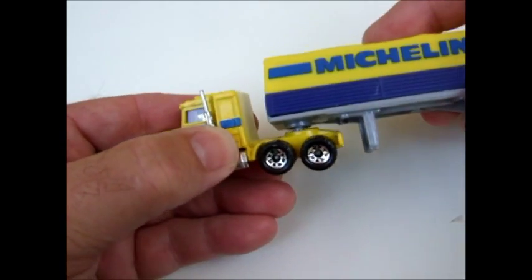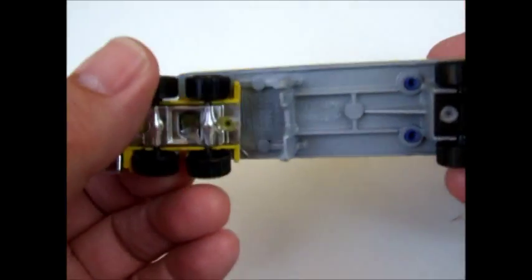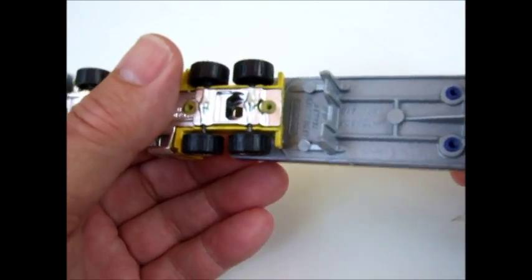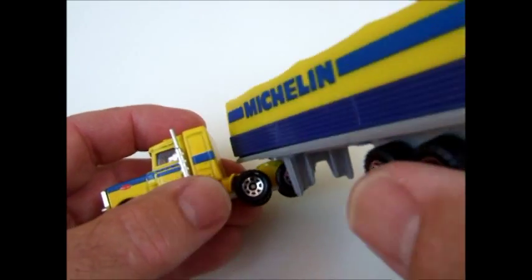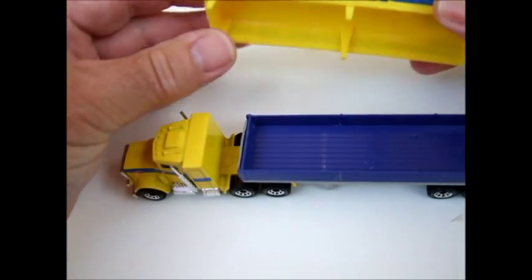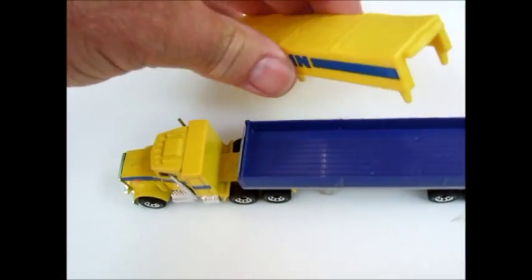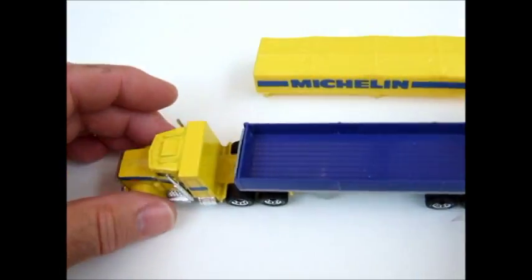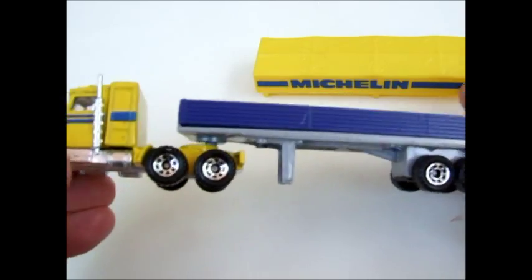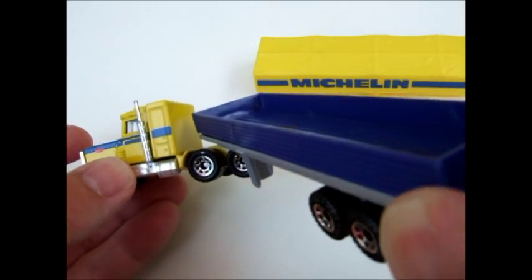It'd be a bright one on the highway — Michelin. The removal of the top plastic shows the canvas rolled up here. It even looks good as an open trailer.